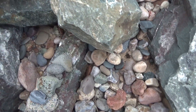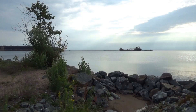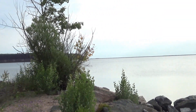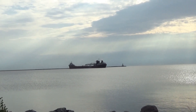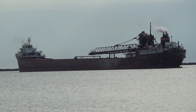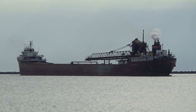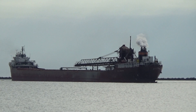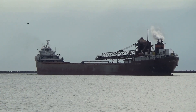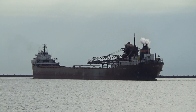The freighter's finished loading over here — I was watching that one load and here it is steaming off. Actually, it looks empty. I wonder if it was unloading. It's turning around — that's curious. It's sitting high in the water, so it must have been unloading.